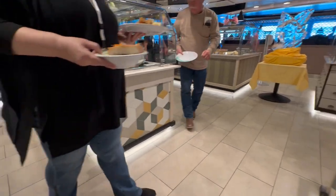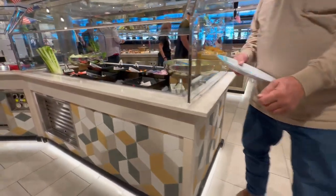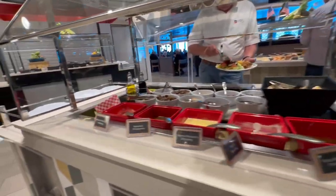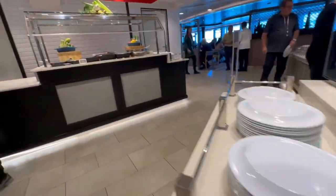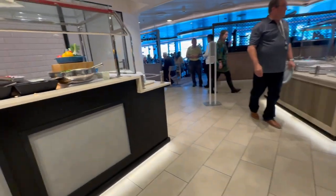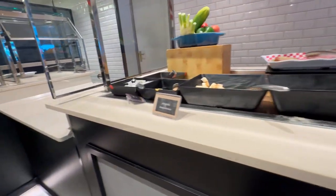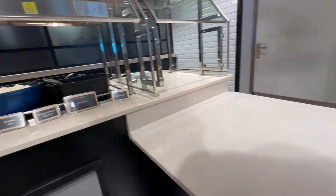You'll probably notice there's plenty of salad and cold options on board. In fact, I would argue that the Emerald Princess offered more cold options than any other cruise ship I've ever been on. From salads to cheeses, there was plenty of cool options.